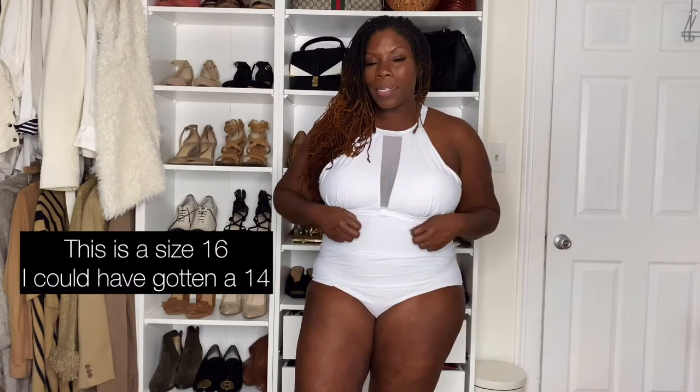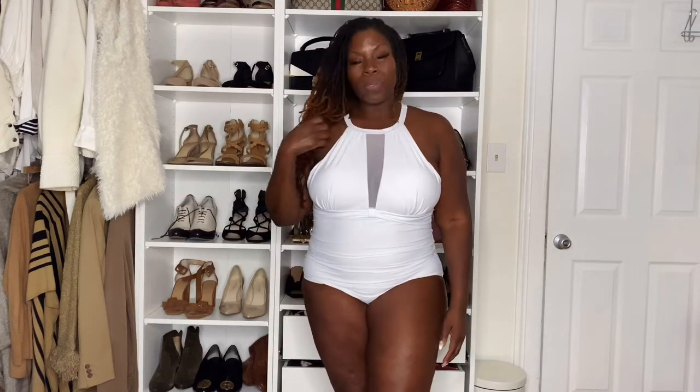I feel like it does run true to size. I probably could have gone down a size because you can see there's a little extra material here, which I don't mind — for me it wasn't worth the time and effort to return it. I lost almost 15 pounds for the trip, which I'm super proud of, but I didn't feel like sizing down would make much of a difference. I think every girl needs a classic white bathing suit, and this one is really elegant and simple. All the pieces I'm sharing today are affordable and accessible — great pieces for your summer wardrobe.